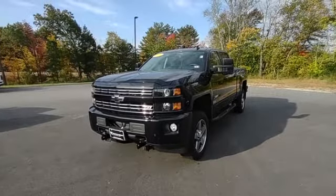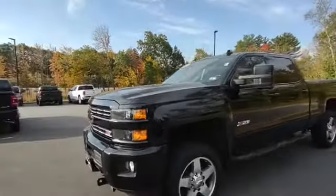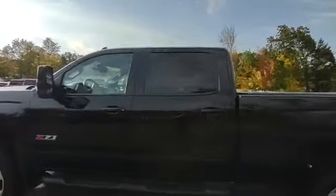Hey, this is Jeff from Contemporary Automotive. I'm showing you a 2016 Chevy Silverado 2500. You can see the Z71 off-road badging on this thing. All blacked out.